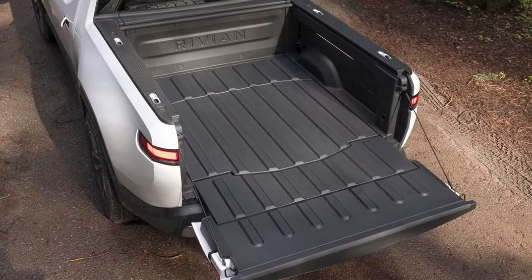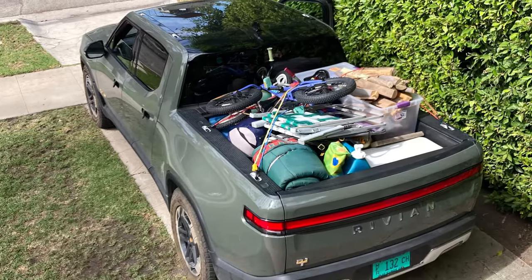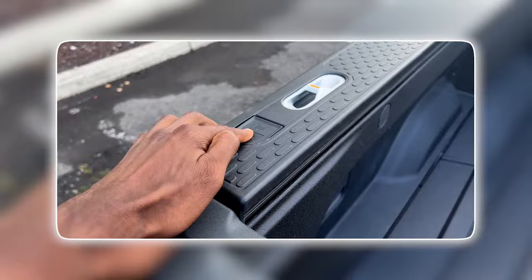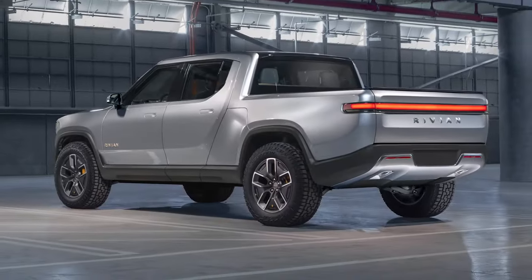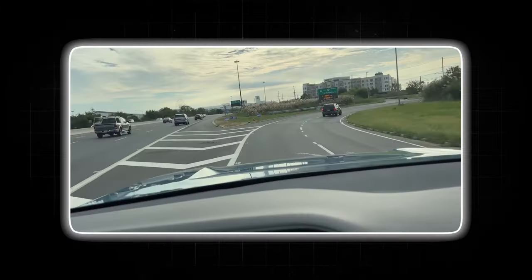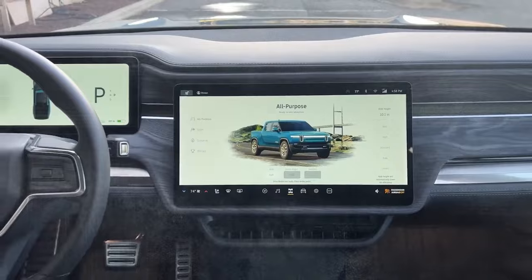When it comes to the rear cargo area, the Rivian R1T offers a spacious and secure bed, with a sturdy tailgate design for easy loading and unloading of gear. Additional features like a locking tailgate or an integrated bed liner could also be available depending on the chosen configuration. Overall, the Rivian R1T's focus on practicality extends to both its user-friendly interior and its thoughtfully designed cargo capabilities.